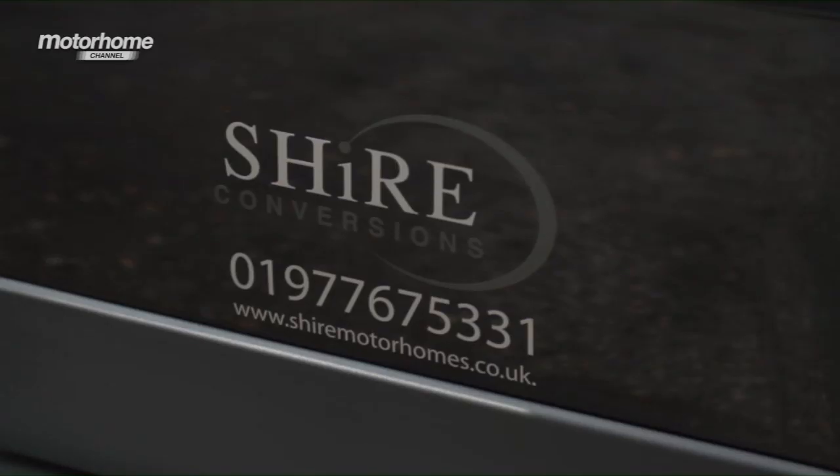Hands up, all those who've heard of a motorhome manufacturing company called Shire Conversions. Well, quite a few of you, but a lot of you haven't. And I hadn't either until I received my copy of the Caravan Club magazine earlier this year, in which there was a supplement all about the Caravan Club's Design and Drive Awards. I thumbed through it and there in the category of panel vans between £38,000 and £45,000 was the winner from Shire Conversions.